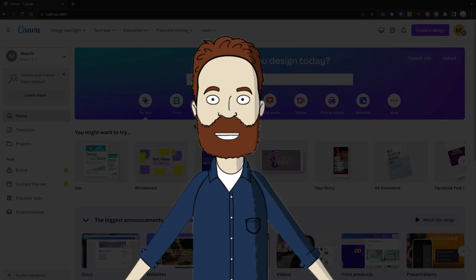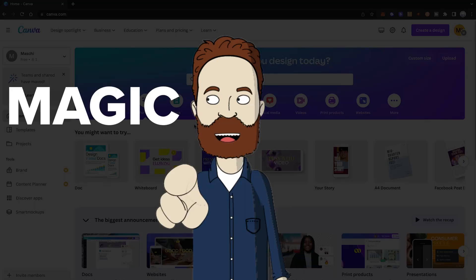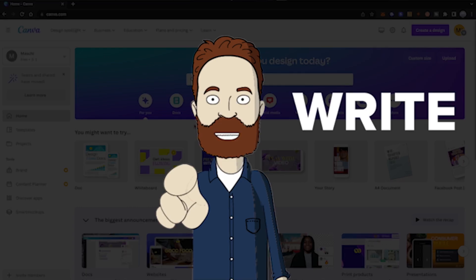Oh my god, have you heard about Canva's new copywriting assisting feature called MagicWrite? It's actually pretty amazing what they can do.